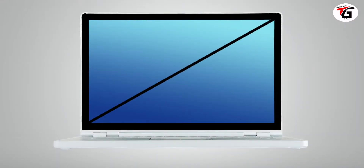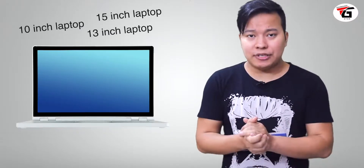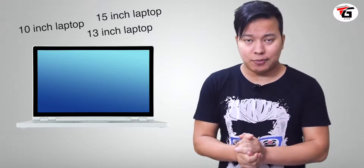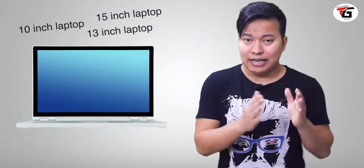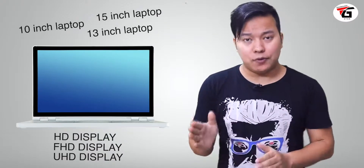The most important thing is display and screen size. The screen size of the laptop is basically the diagonal size of the screen. In the market, you can see laptops in sizes of 10", 13", 14", 15", or 16". There are three normal display types: HD, Full HD, and Ultra HD or 4K display.